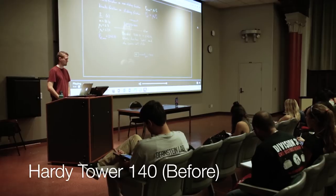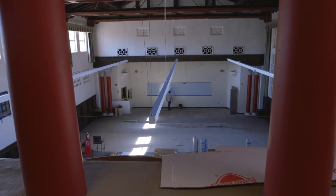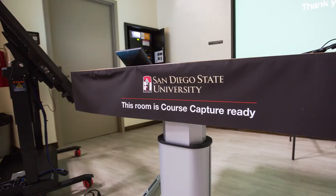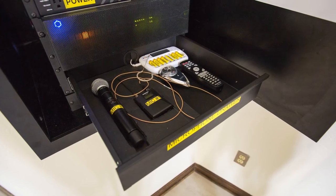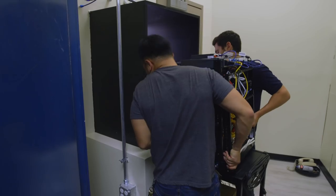A big upgrade was HT140 — that classroom needed a major overhaul. HT140 went through a lot of changes. We added a Mediasite recorder to that room so it's now course capture ready. It also got a new laser projector so the color is much more vivid, plus a completely new sound system. Adding a new audio system in there will definitely help out the students.